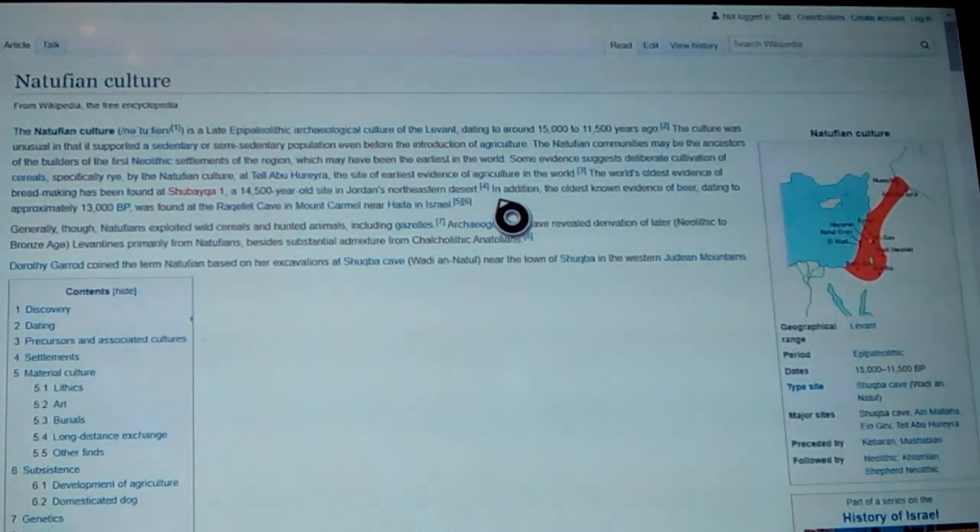In addition, it's the oldest known evidence of beer, dating to approximately 13,000 years before present, or 11,000 BC. They can't find evidence of it before because the stone bowl people we're talking about used to keep a lot of their liquids in animal skins — and it happened for thousands of years, even into the times of the pioneers of the western United States.